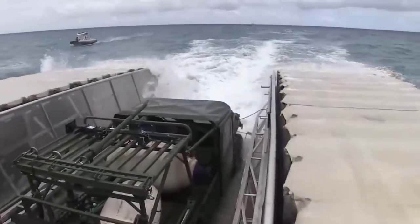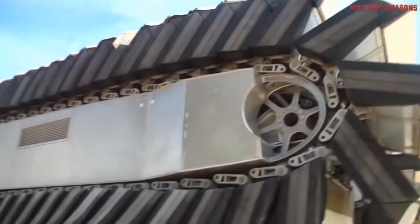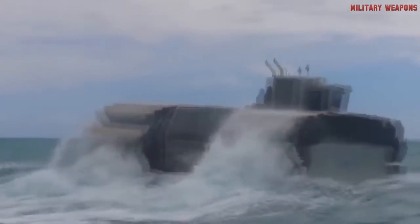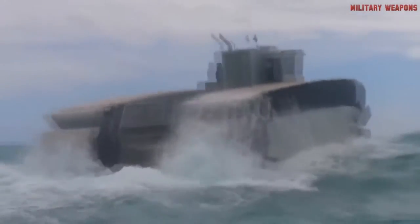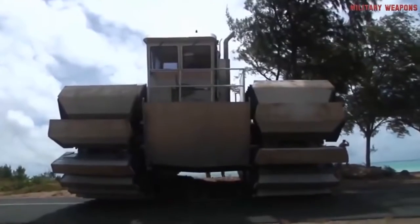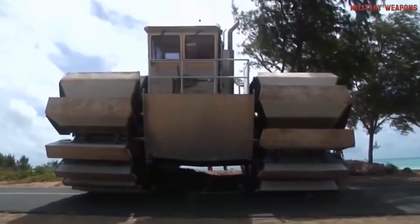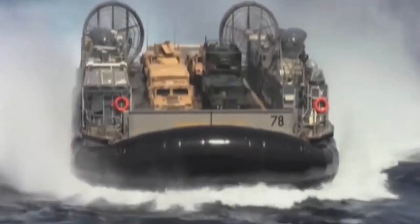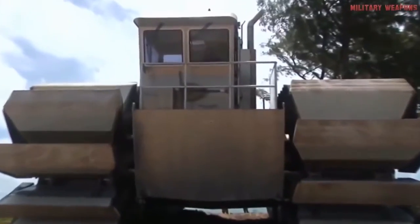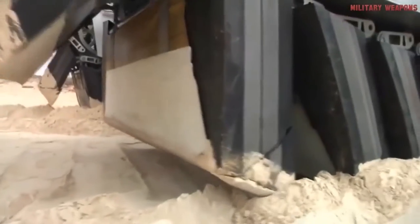As hard as it is to imagine anything this massive sinking like a rock, this amphibious mega-beast will float just fine. The UHAC's dual tank-like tracks, fitted with captured air foam cells, act as buoyant paddles in the water or track-driven pads on land. The planned full-size version will be able to deliver almost 200 tons of equipment from ship to shore, tripling the capacity of the Landing Craft Air Cushion, or LCAC. In a 2014 test, a fully functional half-scale version of the UHAC performed flawlessly.